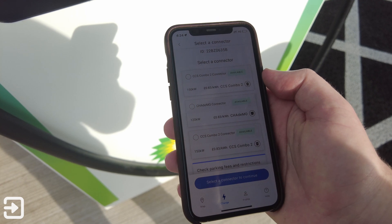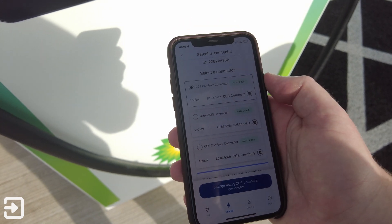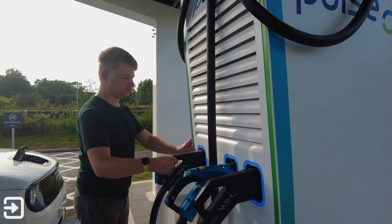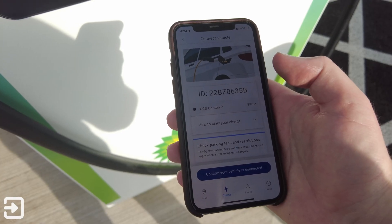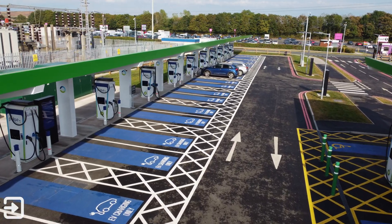I scroll down to 635B, press charge now, and I can select the connector. On the front of the charger there's labeling to show you which connector is which — mine is number one. I click 'charge using CCS2 connector', then plug the connector into the car and press 'confirm your vehicle is connected'.